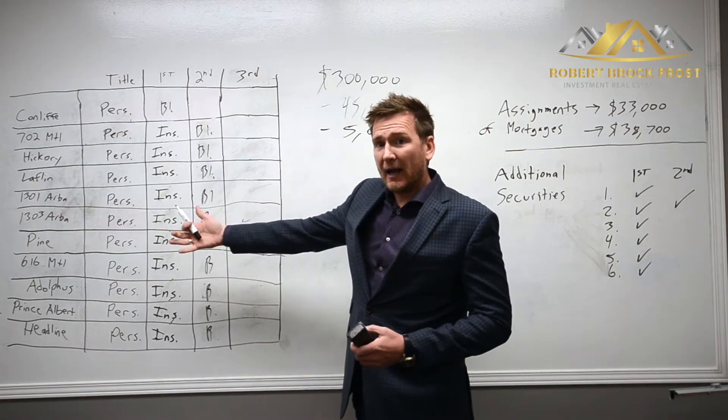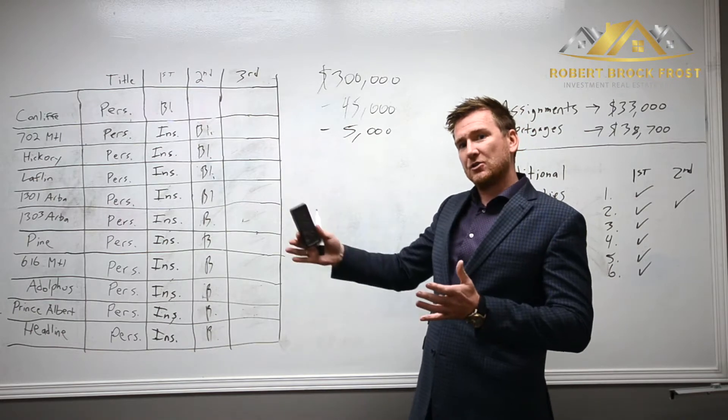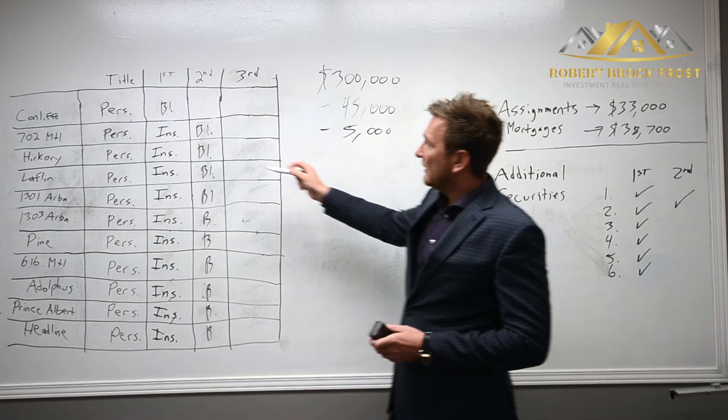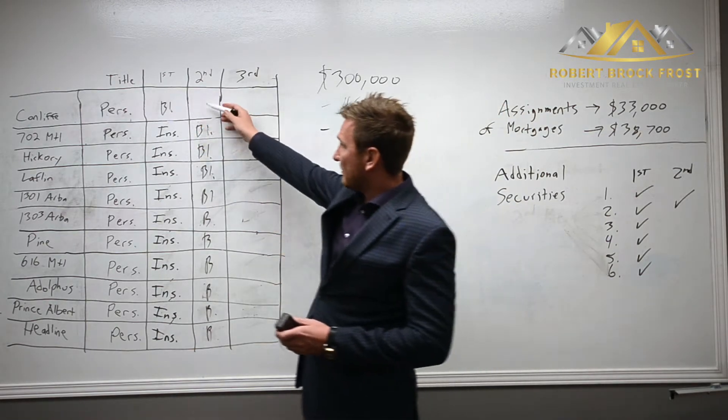Then for the existing blanket I previously had, we did a postponement — a postpone moves the registered position. We re-registered the existing blanket and that lender is now in third position on everything except for the subject property.